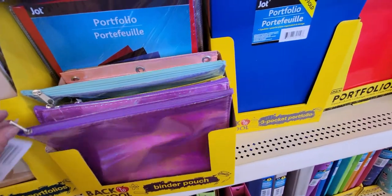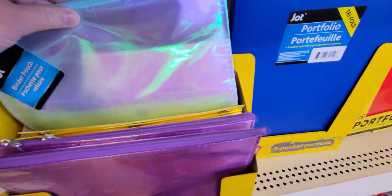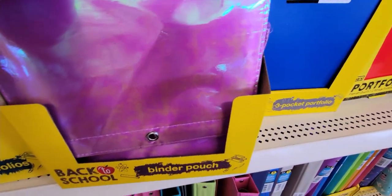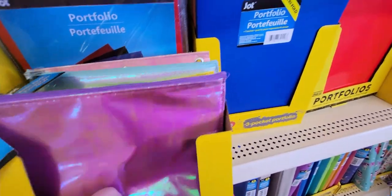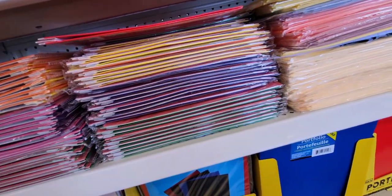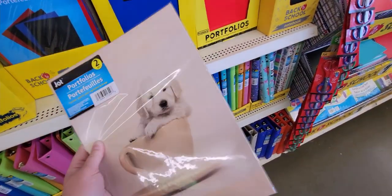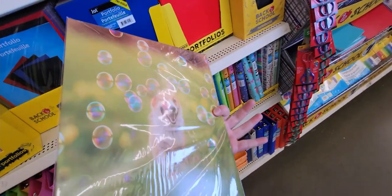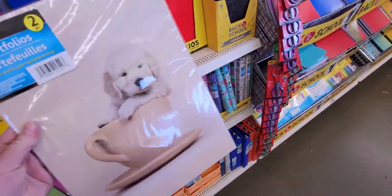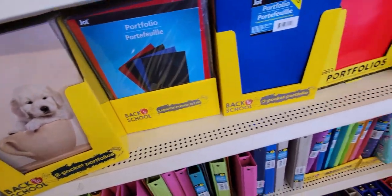Back over here, I noticed they have binder pouches in a really pretty blue metallic ombre style that zip up at the top and have the three-ring holes — also by Jot. They also have two-pack portfolios by Jot that match the binder pouches with the puppy and bubble designs — a two-pack for a dollar. And they have little backpacks!